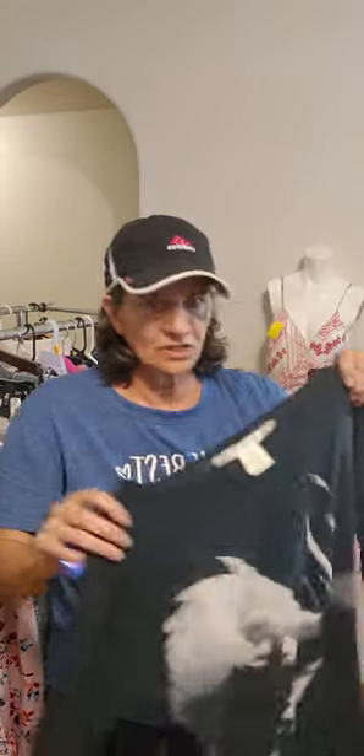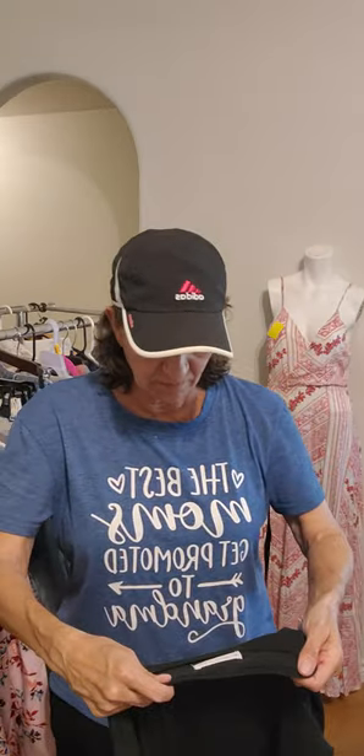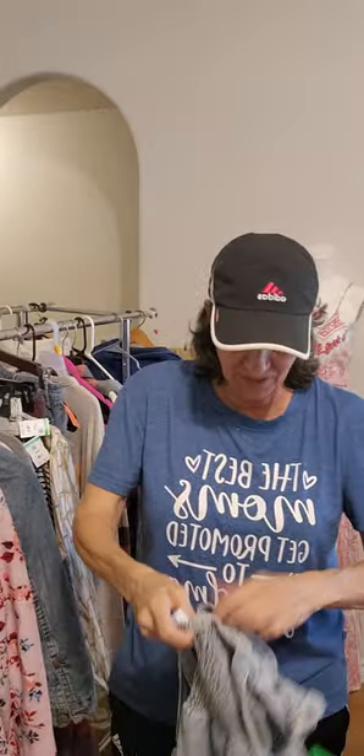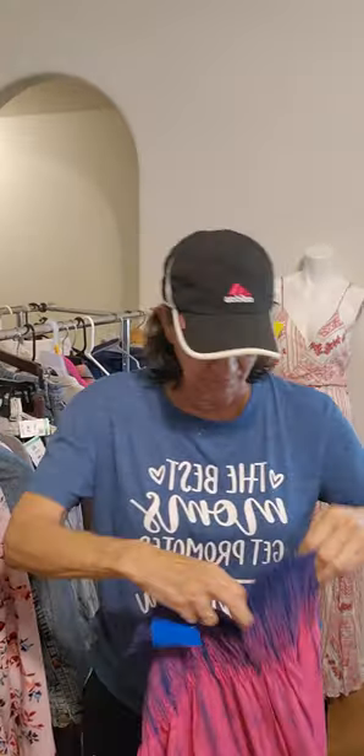I picked this up for my granddaughter. It's a Chelsea and Violet — at some point it was probably a lot of money, but that's going to her. And then I picked this up — it's a Zara size 11-12, just a black basic. This is also going to my grandchildren. This is a Gianni Beanie overall dress, also for my granddaughter. Really really cute — you can put a paper bag on her and she looks cute.